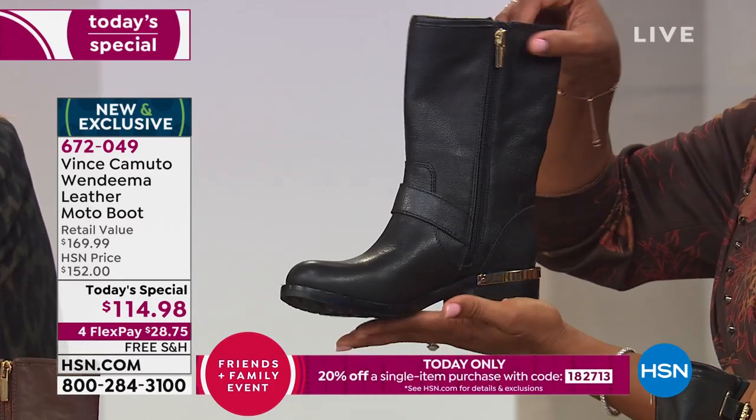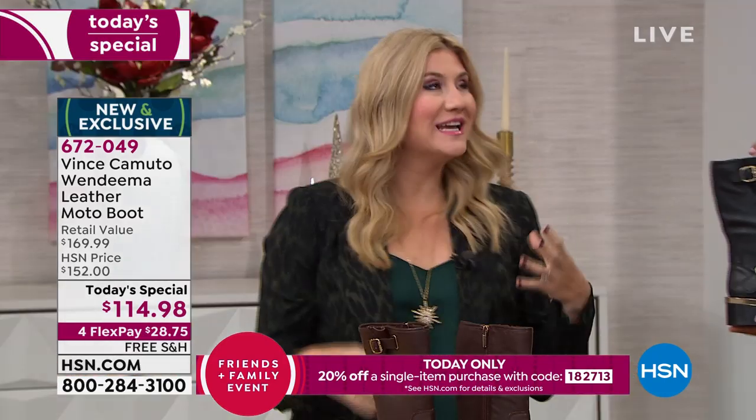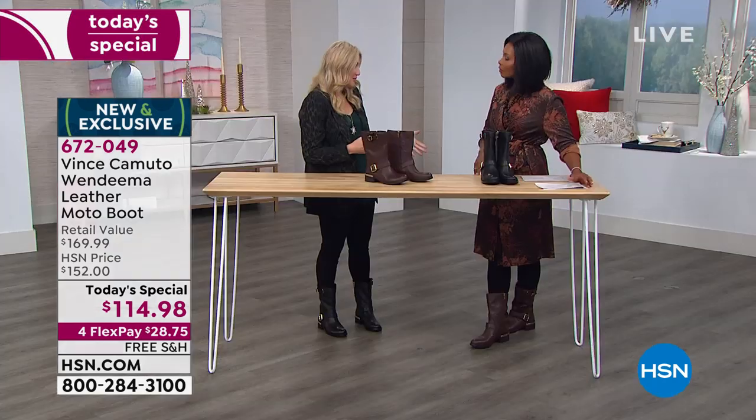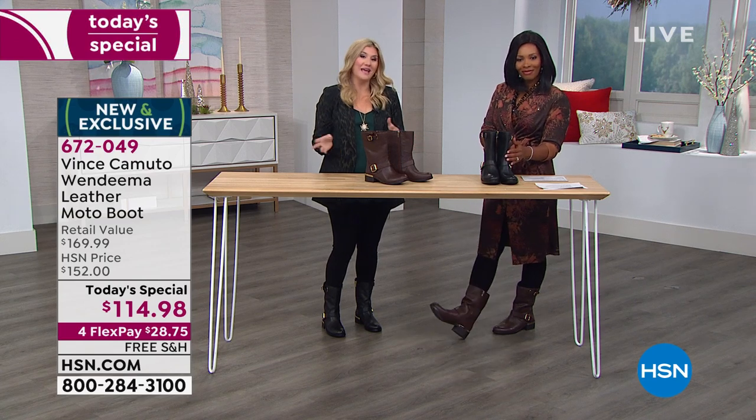It's that versatility of a boot that speaks to you. When I make a purchase, I want to get excited. We don't often say we're buying practical things when they're fashion items, but this really is a practical boot. It's going to take you everywhere this fall, holiday, and beyond.